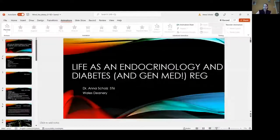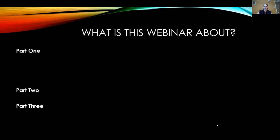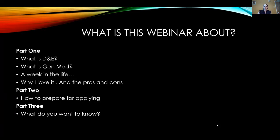I've mostly focused on endocrinology and diabetes, but I've also put in a little bit about being a general medical reg, because they pair together very well. I'm a registrar in Wales, in Cardiff, and I'm currently ST6. The main part of the webinar will cover what diabetes and endocrinology is, what general medicine looks like as a registrar, what my usual week is like, and how to prepare for applications.